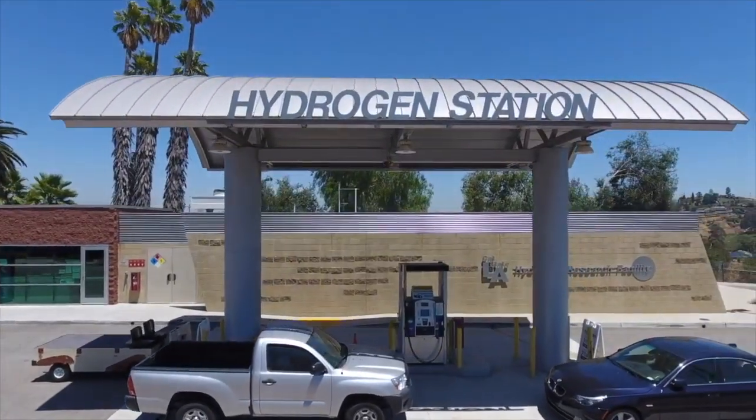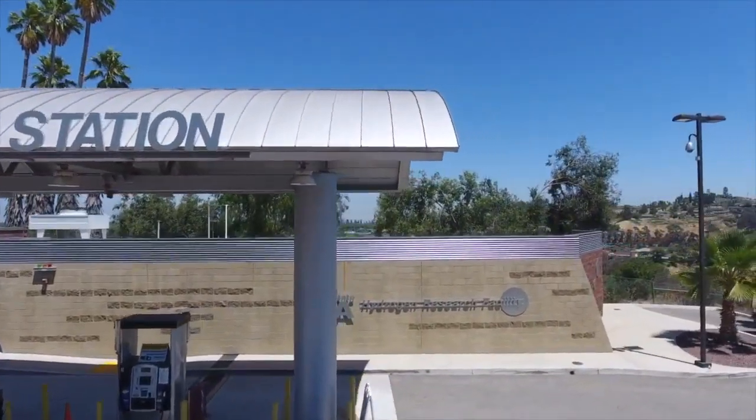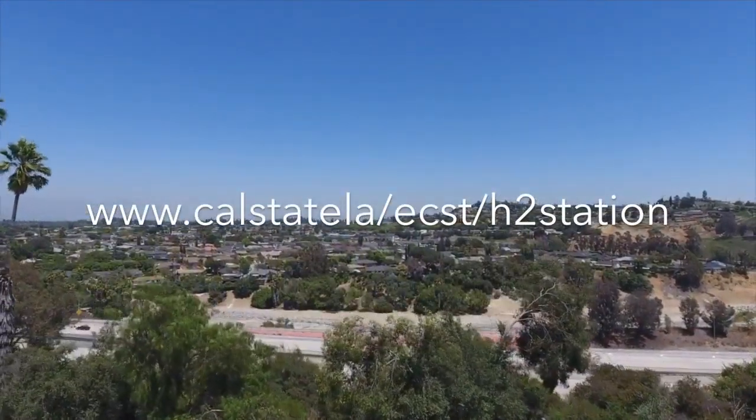We hope that after this virtual tour of the station, you have learned a little more about the Cal State LA Hydrogen Station and that we will see you soon. If you'd like to learn more about the station, please visit our website.